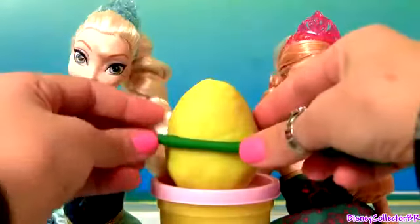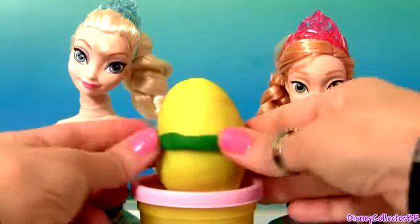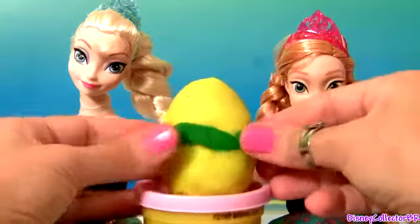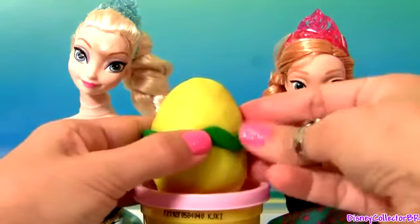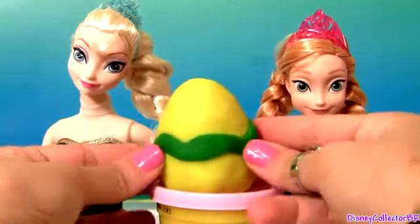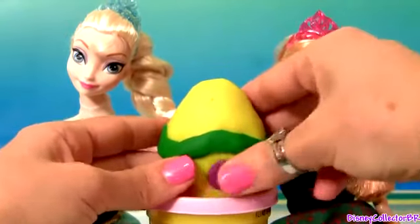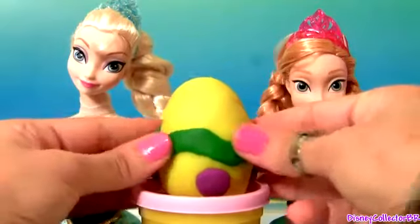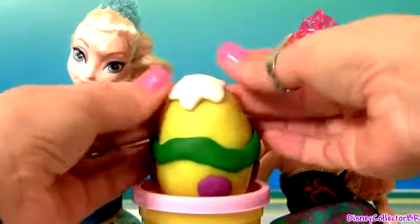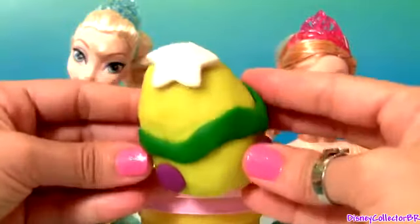Time to decorate our Play-Doh Easter egg — and it's done! Well guys, thanks for watching my videos and stay tuned for a lot more egg surprises and Play-Doh right here on Disney Collector!